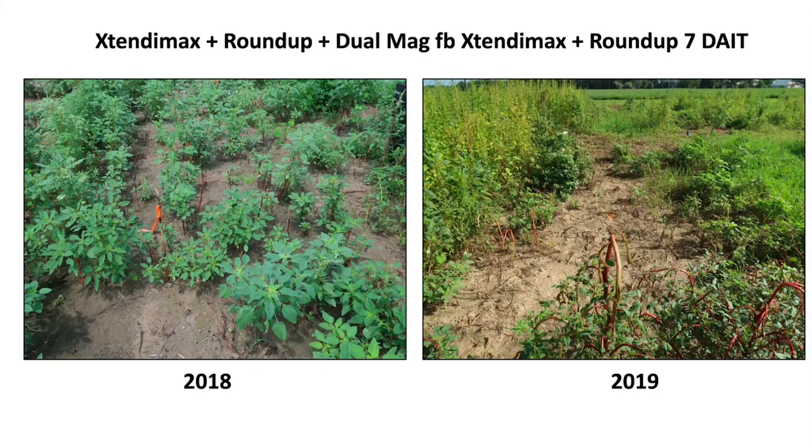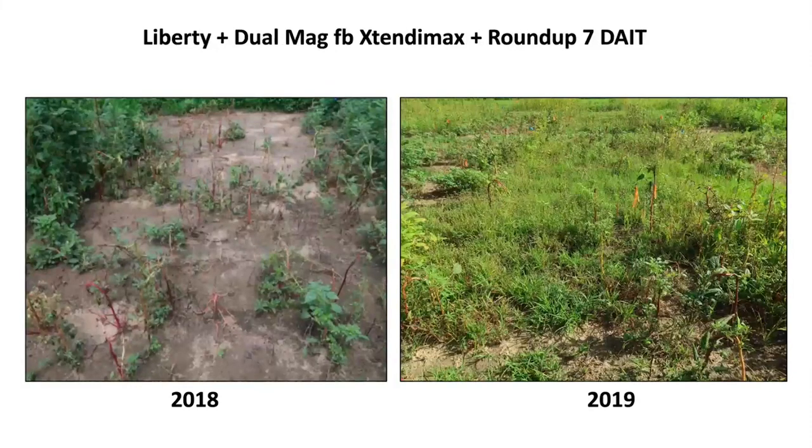The Roundup plus Dicamba followed by Roundup plus Dicamba program was able to kill most grasses in both years, even in dry 2019. But on pigweed, you can't expect much from Dicamba followed by Dicamba — that puts too much pressure on Dicamba and three shots of Dicamba is an even worse idea. For Liberty with Dew followed by Dicamba plus Roundup: in 2018 grass control was great but Palmer not so much, and in 2019 Palmer control was mediocre with plenty of grasses left. Grass control was a struggle in 2019.